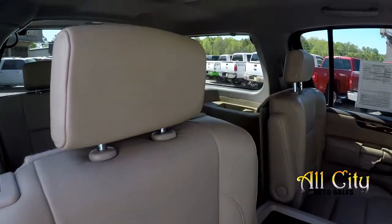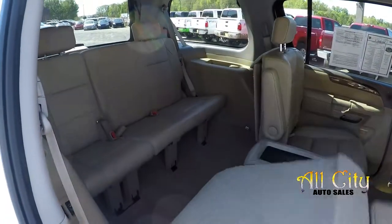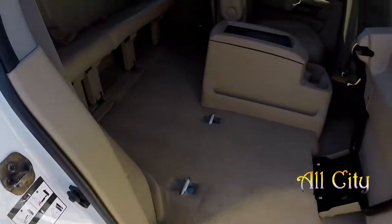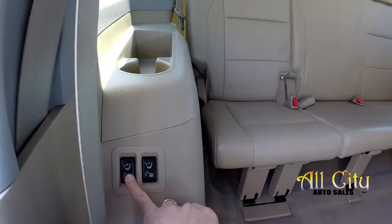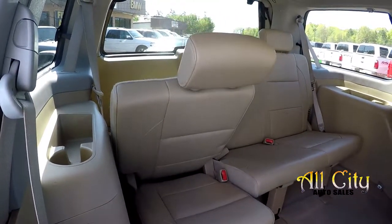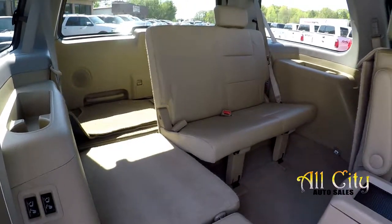Coming in from the passenger side for one more look around. We'll go ahead and flip and fold these seats — real easy one-hand operation. This reveals access for those third row passengers to get back there. Three additional seats. You also have the ability to let those seats down from here for additional cargo space, as well as from the back.